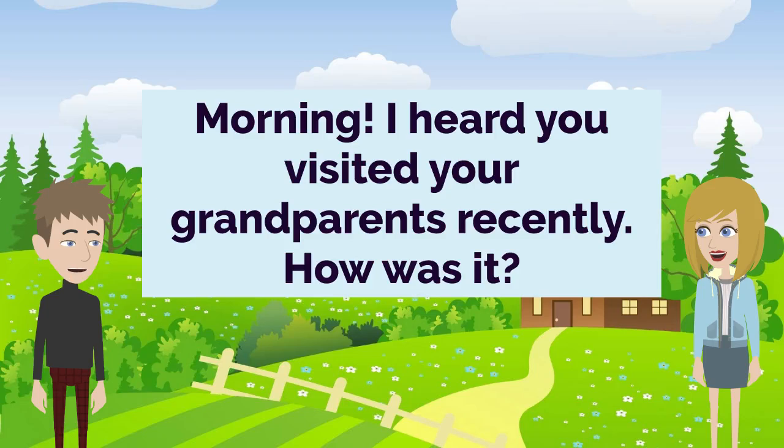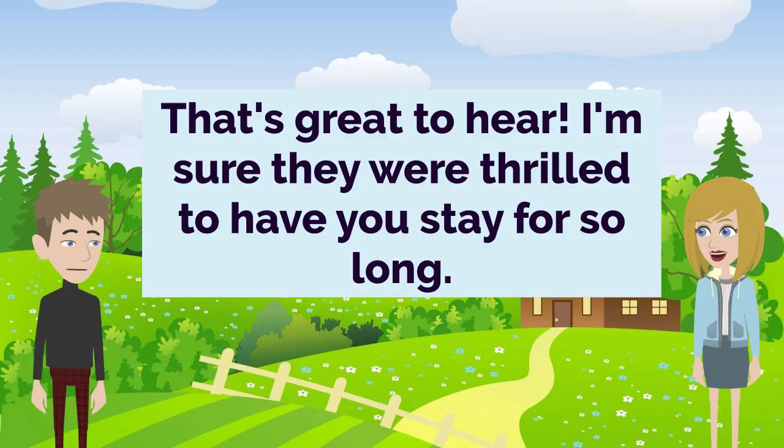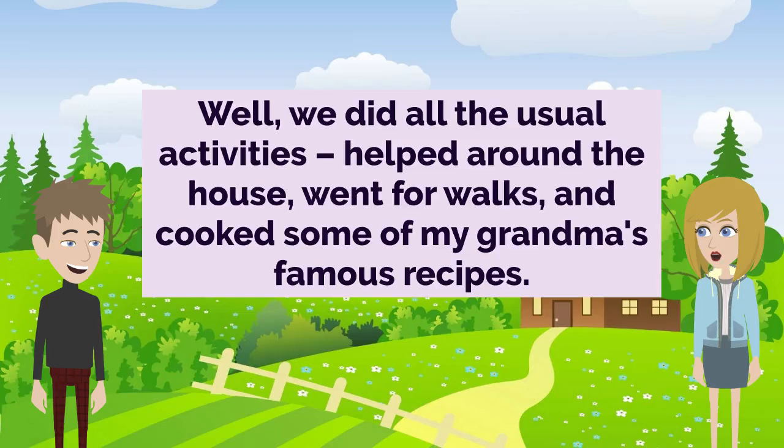Morning. I heard you visited your grandparents recently. How was it? Oh, it was wonderful, John. I spent a full week with them, and it was such a special time. That's great to hear. I'm sure they were thrilled to have you stay for so long. Definitely. We had such a lovely time together, catching up and reminiscing. That's so nice. What did you all get up to during your visit? Well, we did all the usual activities — helped around the house, went for walks, and cooked some of my grandma's famous recipes.